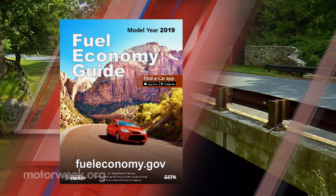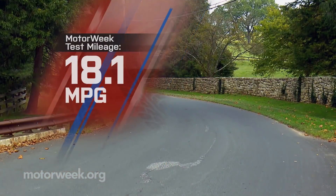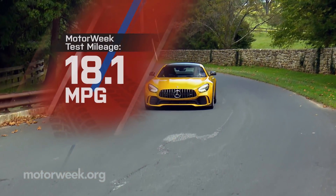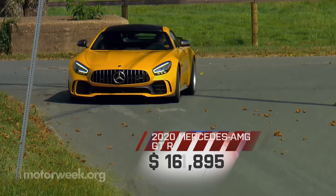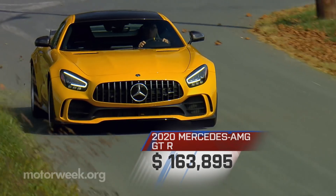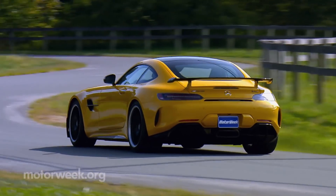Government fuel economy ratings are 15 city, 20 highway, and 17 combined. Our average was 18.1 miles per gallon on premium. Pricing is still spooky too, starting at $163,895 — about $2,500 more than last year.